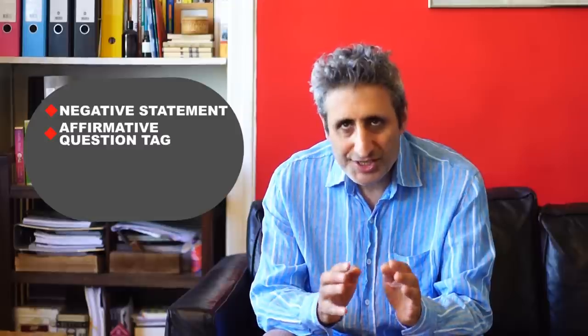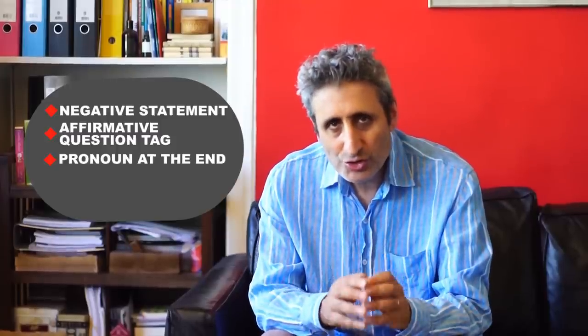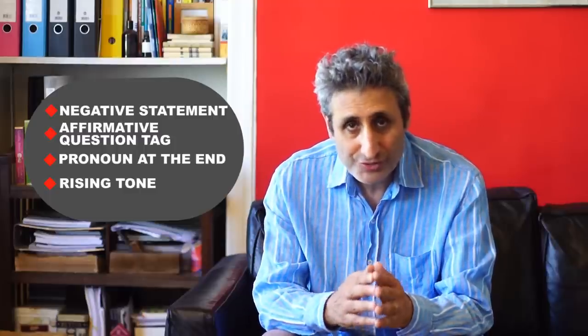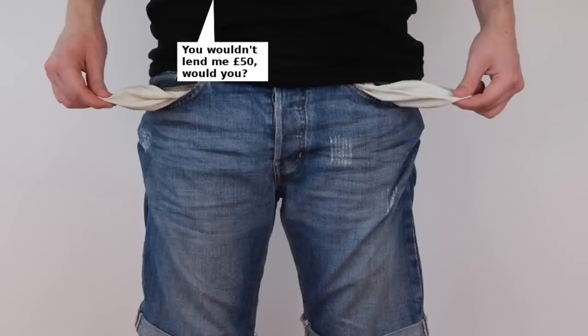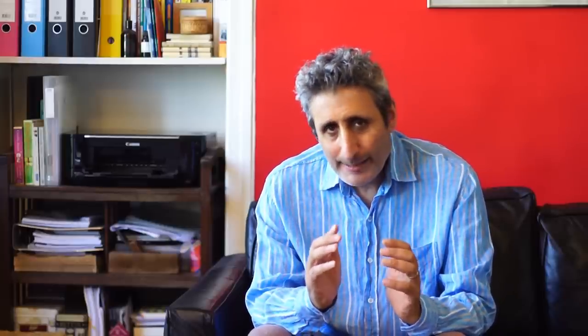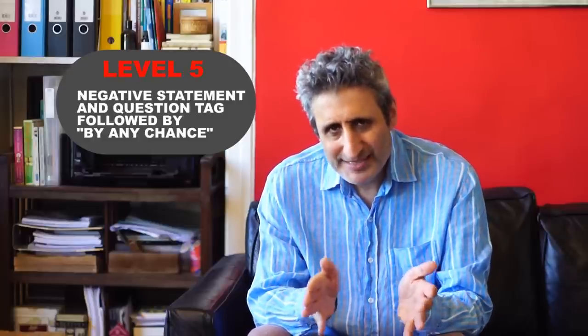'Excuse me, I couldn't borrow your car this evening, could I?' So we have a negative statement — 'I couldn't borrow your car' — followed by the question tag. The question tag has the modal verb 'could', and because the statement is in the negative, the tag will be in the affirmative. The pronoun — in this case 'I' — is always at the end. Also, you should pronounce the question tag with a rising tone to show that it's a real question: 'Could I?' Another example: 'Listen John, I'm a bit broke at the moment — you won't lend me £50 until next week, would you?' Finally, to take the sentence to the maximum level of politeness, in addition to the question tag you could add 'by any chance' to the end of the phrase. For example: 'You're not free tomorrow, are you, by any chance?' or 'You haven't got a bigger towel, have you, by any chance?'